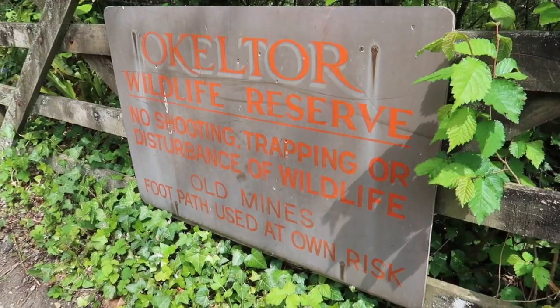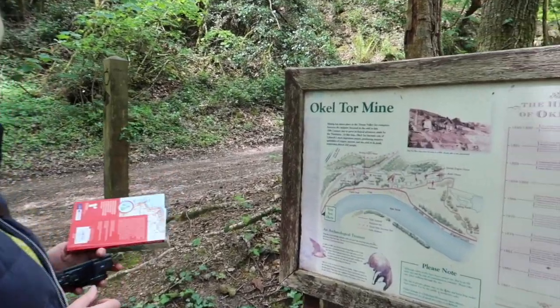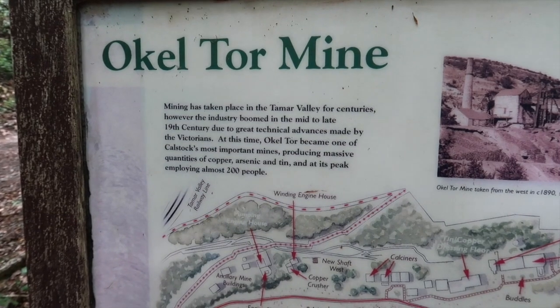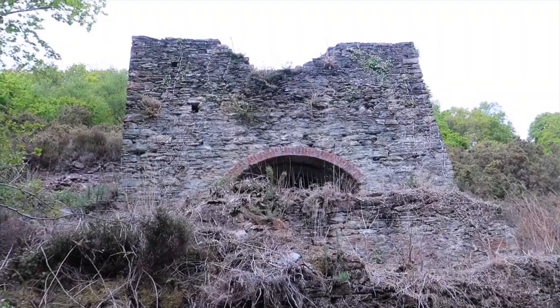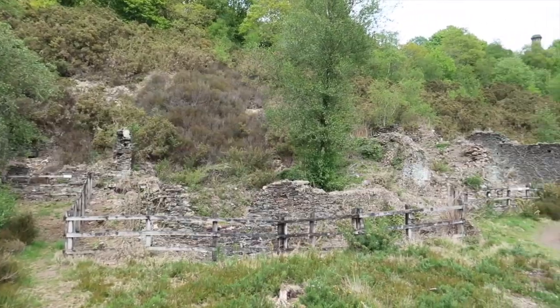Our instructions tell us to go through the kissing gate and head uphill, following the wooded track to Ockelter Wildlife Reserve — not entirely sure if we're pronouncing that right. Tor is a hill in Devon. The sign tells us that mining has taken place in Tamar Valley for centuries, and in the Victorian era Ockelter became one of Calstock's most important mines, producing large quantities of copper, arsenic and tin.